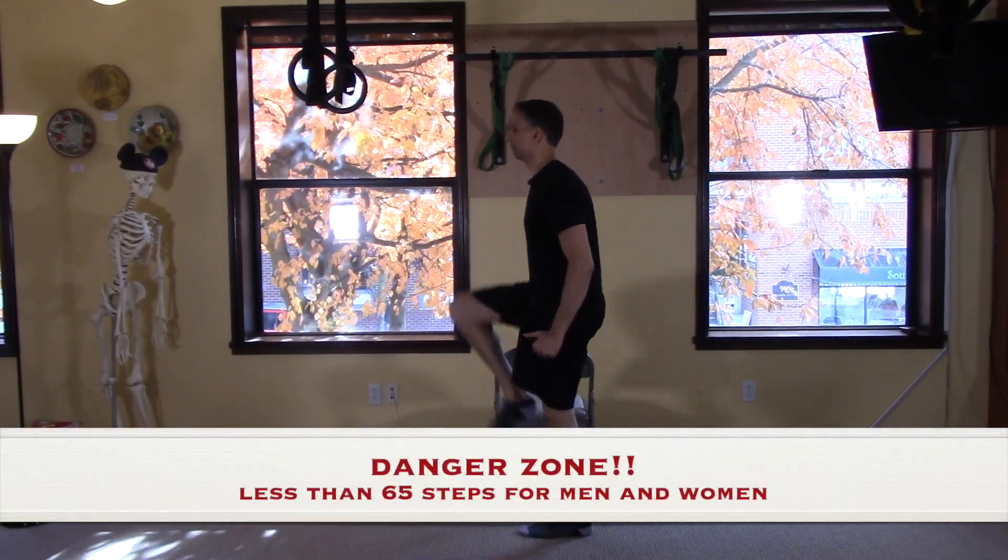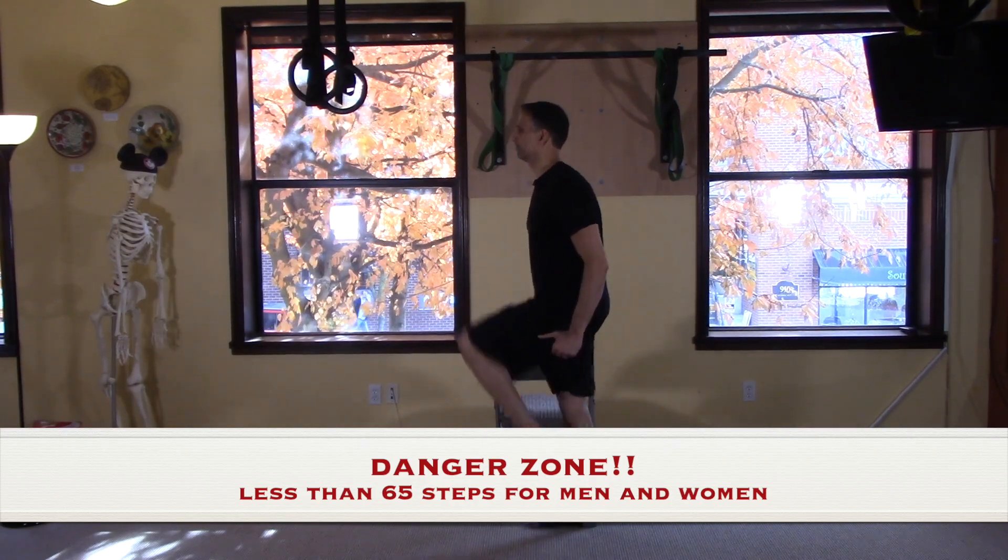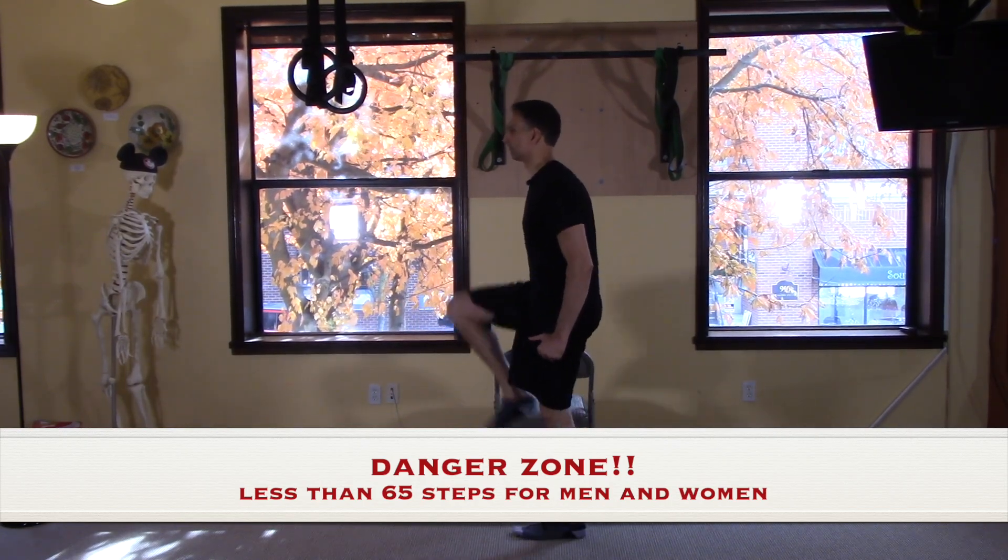Notice I've got a little bit of balance support here if you need it. The danger zone is less than 65 steps for both men and women.